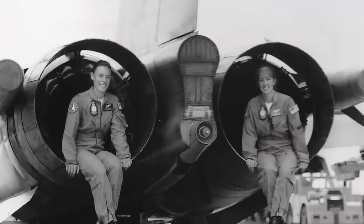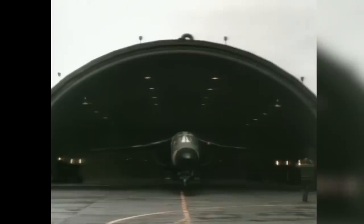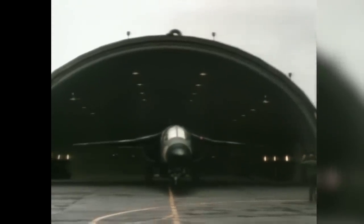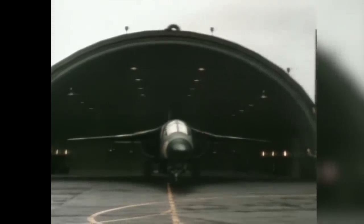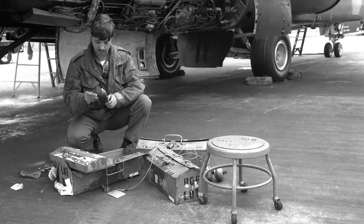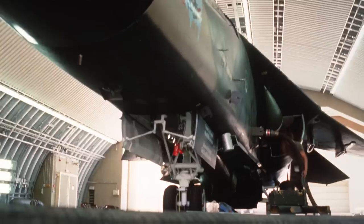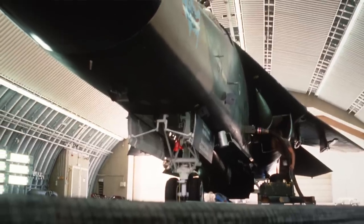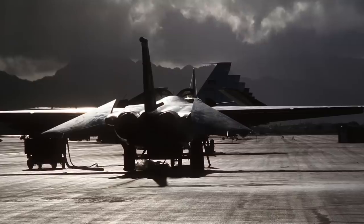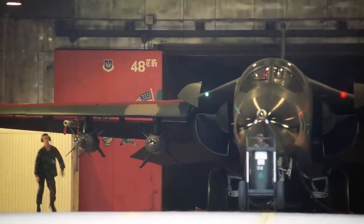April 14th, 1986. F-111s of the 48th Tactical Fighter Wing leave RAF Lakenheath as part of the American strike mission against Libya. In response to a wave of Libyan-sponsored terrorist acts, the United States will strike five targets. Colonel Paul Fazakerly, a member of the 48th Fighter Wing, explains.